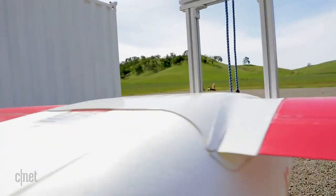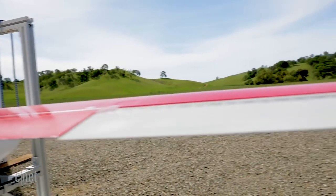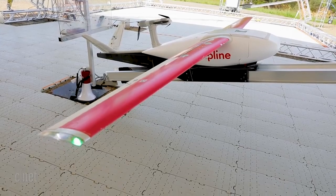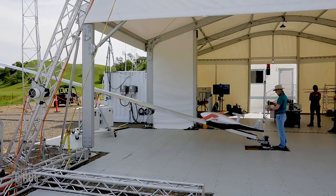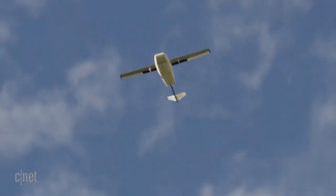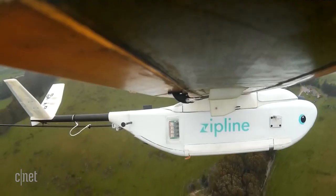The aircraft weighs 20 kilograms, about 40 to 45 pounds. Spinning motors and launching the Zip. It has about a 10-foot wingspan, three meters, and it can carry about three pounds, 1.75 kilograms.